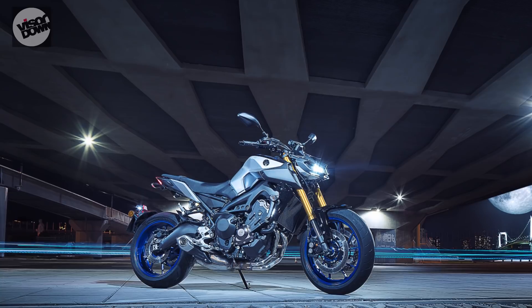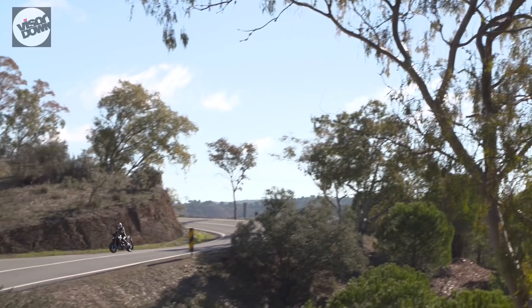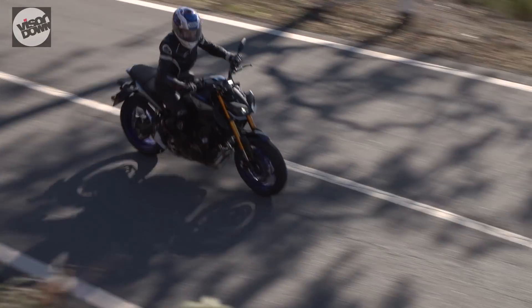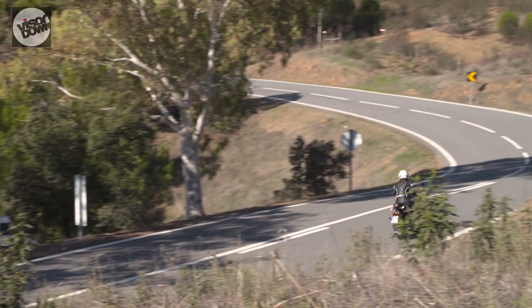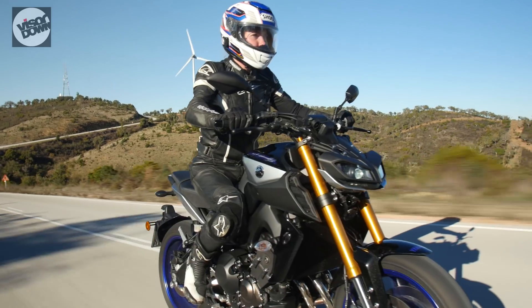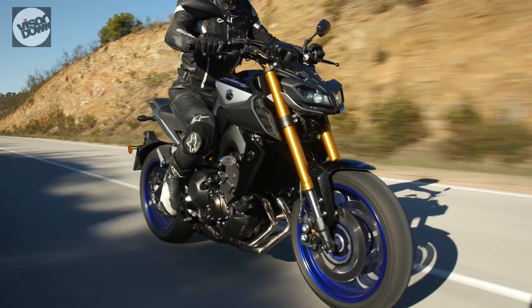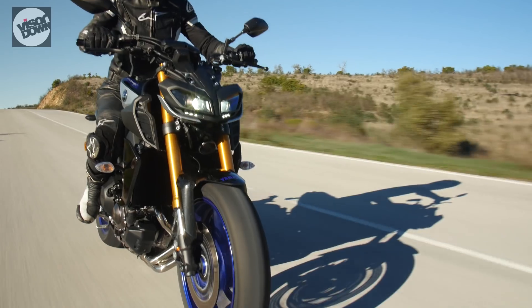Yamaha's reason for the MT-09SP makeover is simple: appeal to a different audience and shift more units. By different audience, what they actually mean is an audience wanting the performance-orientated ride for less. At £8,999, the MT-09SP is only £800 more than the standard model, and it's £5,000 less than the MT-10SP. While the MT-10SP has Ohlins active suspension front and rear, the MT-09SP only gets mechanically adjustable Ohlins at the rear and an adjustable KYB fork up front.